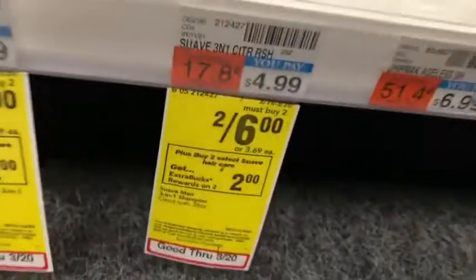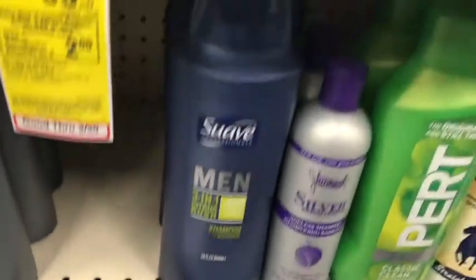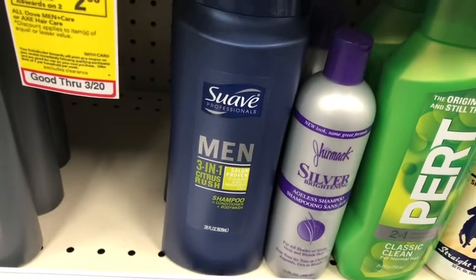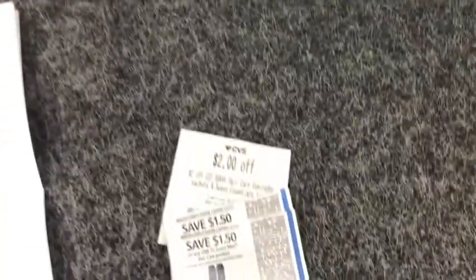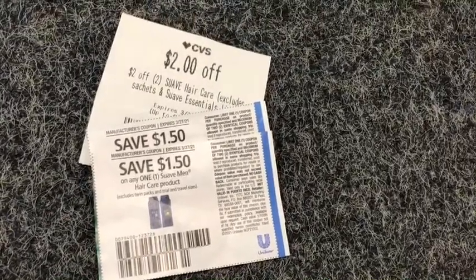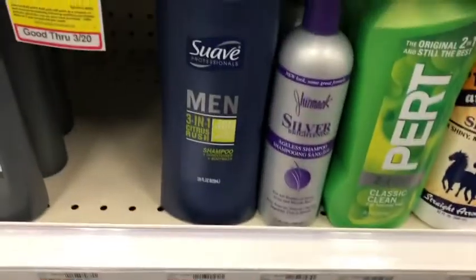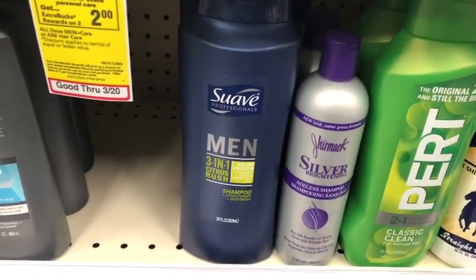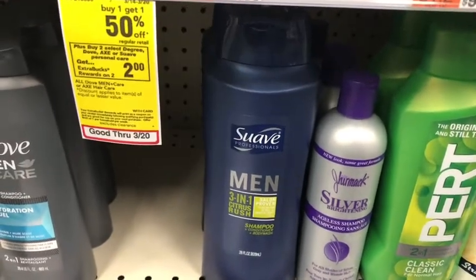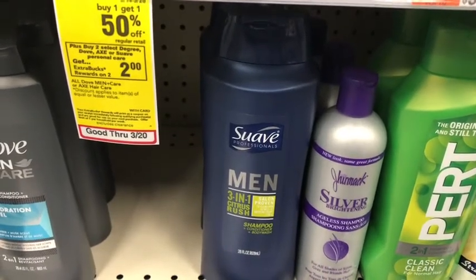Next is the Suave deal — buy two, get two dollars in Extra Bucks, on sale two for six dollars. I'm picking up two Suave Men 3-in-1 Citrus Rush for a total of six dollars. I'll use two $1.50 Unilever coupons and a two-dollars-off-two Suave hair care CRT, bringing cost to zero. I'll get back the two dollar Extra Buck, then submit to Fetch for 750 points times two, which is $1.50 — making it free and a three dollar fifty cent money maker.